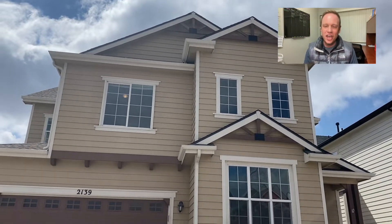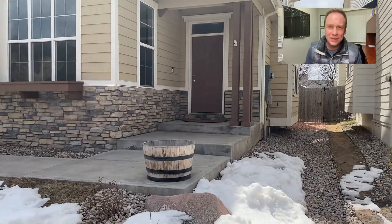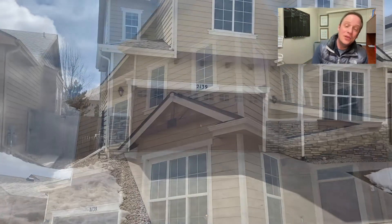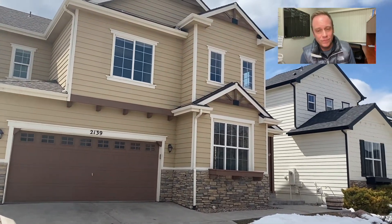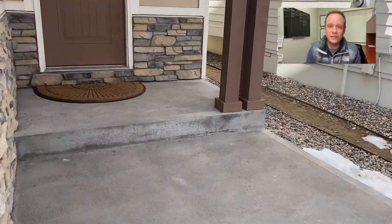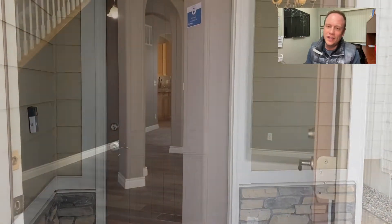Okay, 2139 Katahdin — I believe Katahdin's a mountain, it might also be some kind of mountain goat or sheep. Anyhow, this is a beautiful home built in 2009 by Bartram, a very well-known and well-respected local builder. These sellers have lived there since the day they bought it, about 12 years ago.